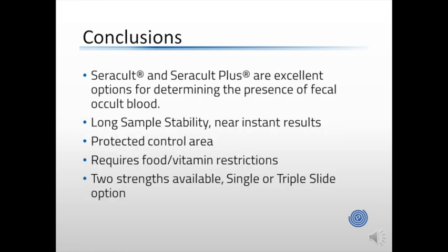Today we discussed CeraCult and CeraCult Plus, two excellent options for determining the presence of fecal occult blood. Both feature a very long sample stability and near-instant results, and a protected control area that allows you to know your slide is working properly. Be mindful that patients must follow strict food and vitamin restrictions prior to testing to minimize the risk of false positives. CeraCult and CeraCult Plus are highly versatile — available in two strengths for high- and lower-risk patients, in single- or triple-slide configurations, and with at-home or in-office dual-sample collection.